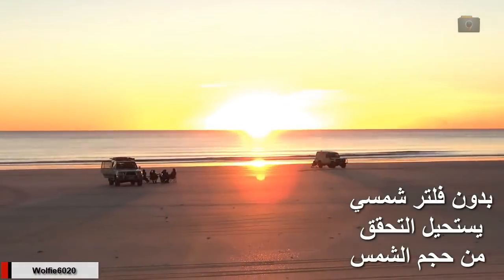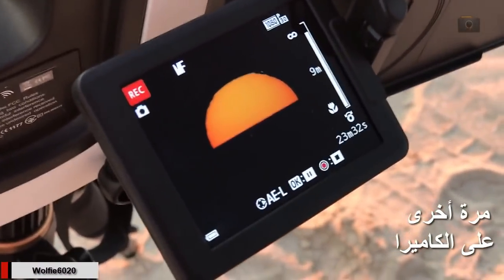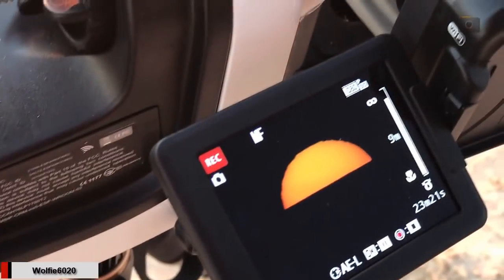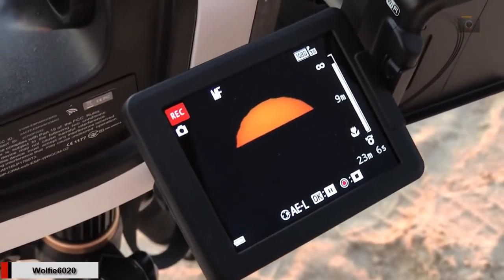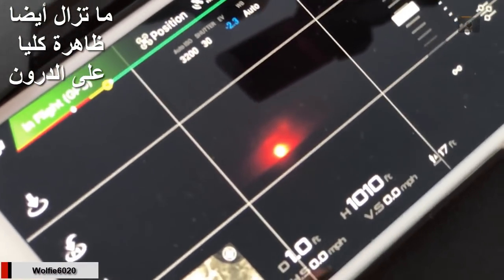Again, you can see that without the solar filter it's impossible to get a true indication of the size of the sun. But there it is in the P900 with the solar filter. Still fully visible in the drone.